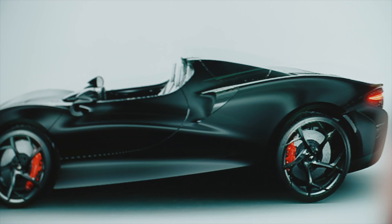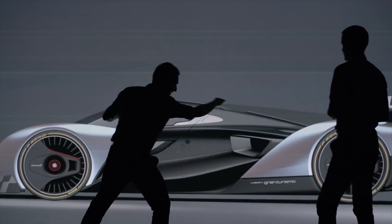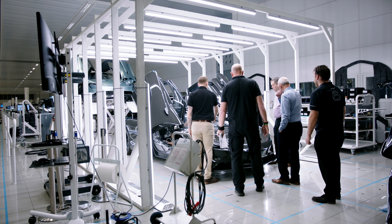Thirdly, advances in simulation techniques. Computer simulation is now so robust and so reliable that it more or less displaces most of the testing that used to be done. And finally, and probably most importantly of all, teamwork. Because in an increasingly complex world with lots of different people involved in processes, it's absolutely vital that everybody is pointing in the same direction and understands fundamentally what we're all driving for.